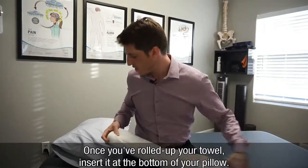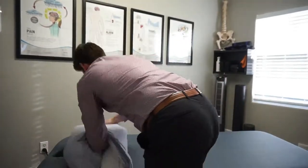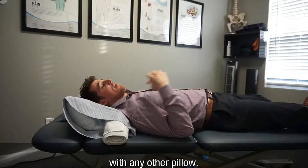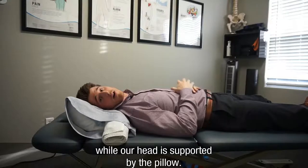Once you've rolled up your towel, go ahead and insert it at the bottom of your pillow. Just lay down like you normally do with any other pillow. The towel is going to help maintain proper alignment of your neck, and your head is going to be supported by the pillow.